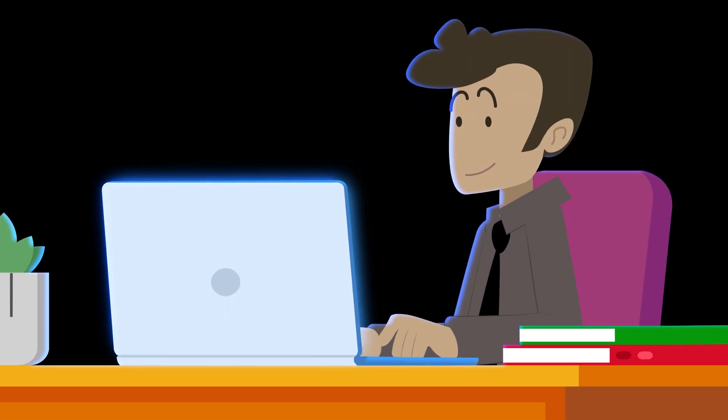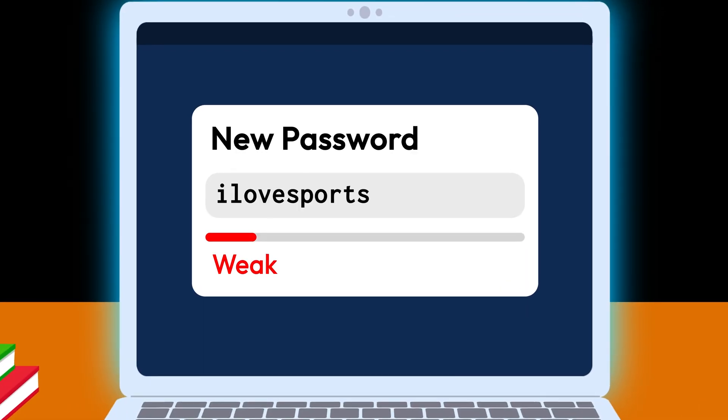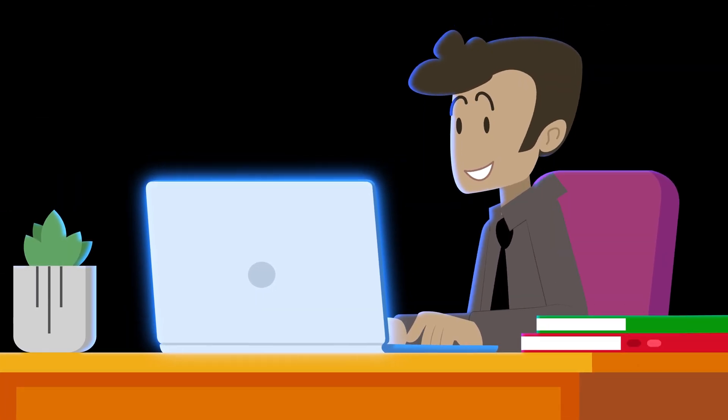It can be challenging to create a password that's both strong and memorable. Weak passwords can put your sensitive information at risk, so follow these steps to produce strong passwords that enhance your security.